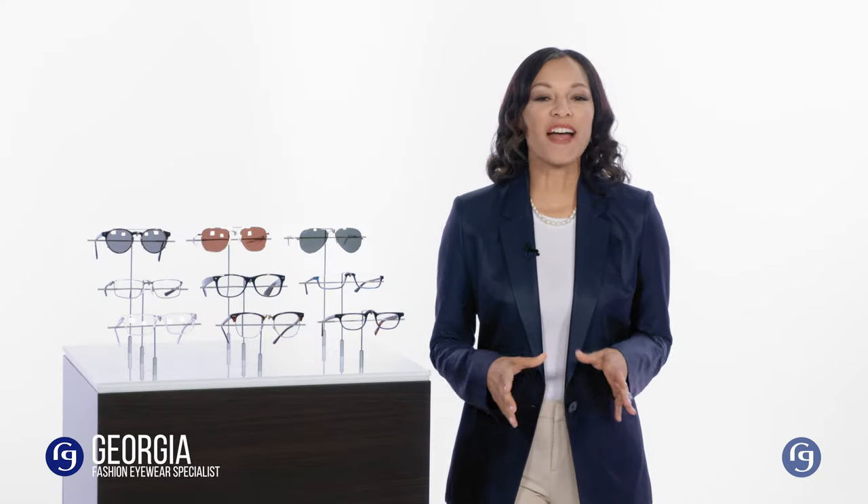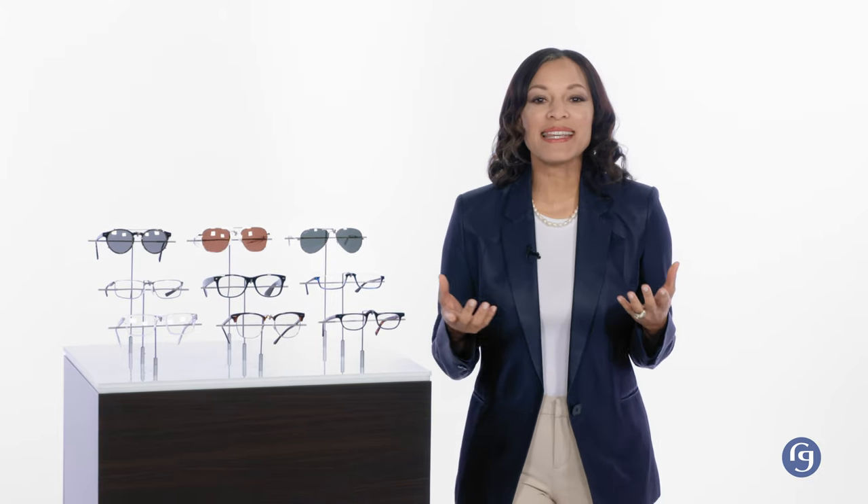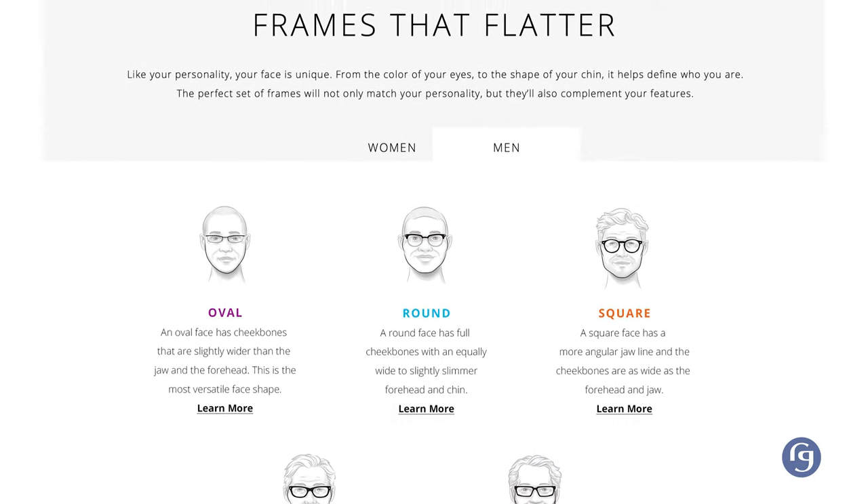Hi, I'm Georgia, fashion eyewear specialist here at ReadingGlasses.com. Eyewear is such a fashion statement these days, and with all the colors and styles, it's easy to overlook what may be the most important thing when it comes to choosing glasses that'll look great on you — and that is frame shape. Some of this is purely personal style and preference, but at a fundamental level, some frame shapes will simply look better on you than others. To help you get a better appreciation for this, you can find an illustrated Frames That Flatter guide on our website.